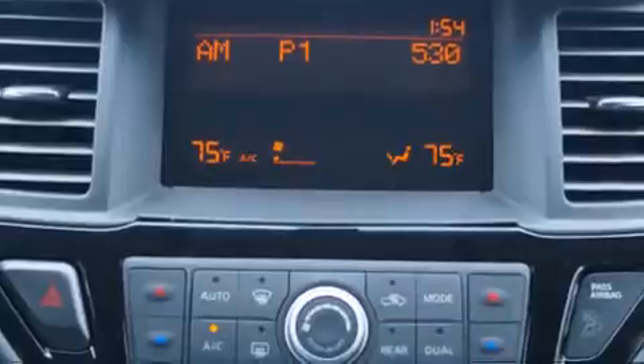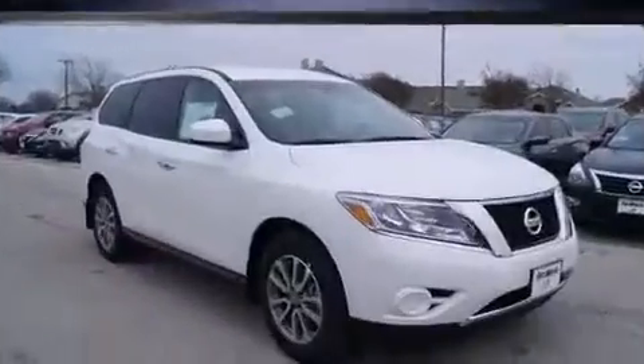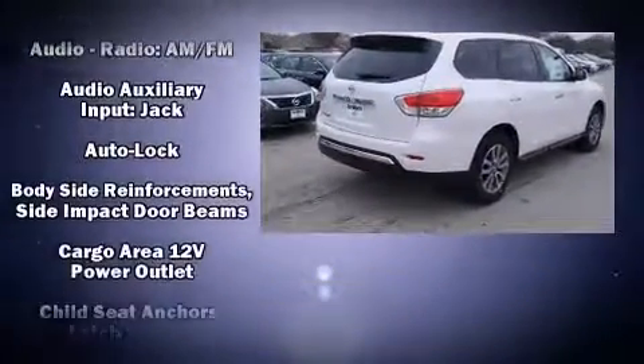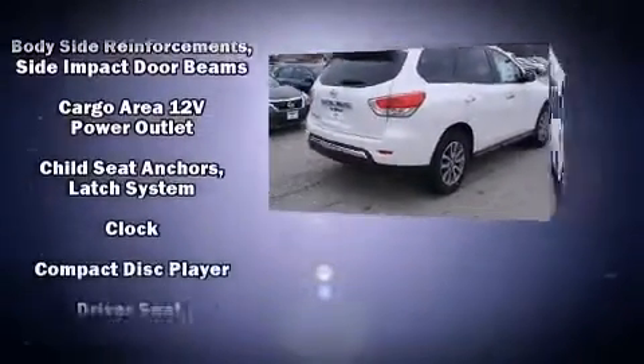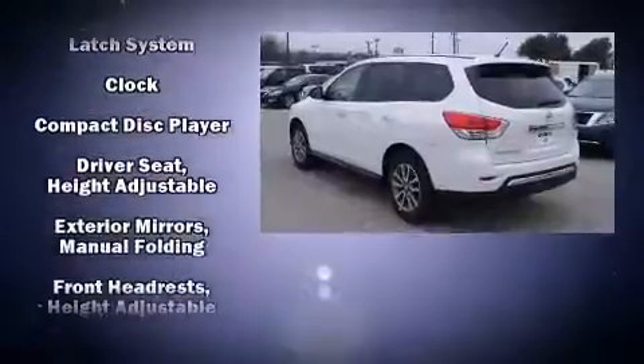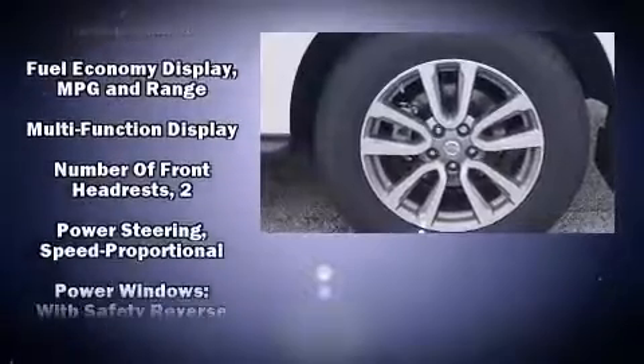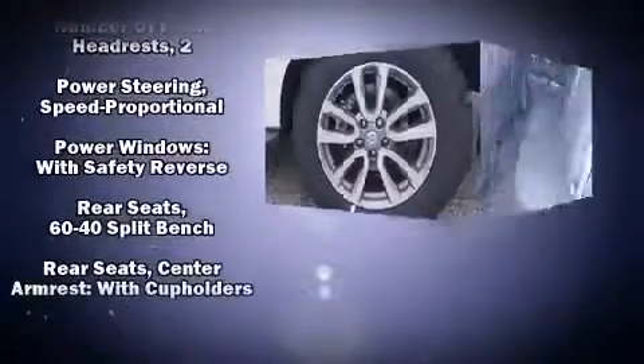Premium sound: six speakers providing you and your passengers a sensational audio experience. Nissan ensures the safety and security of its passengers with equipment such as dual front impact airbags with occupant sensing airbag and head curtain airbags.